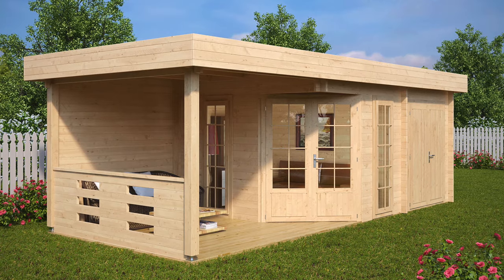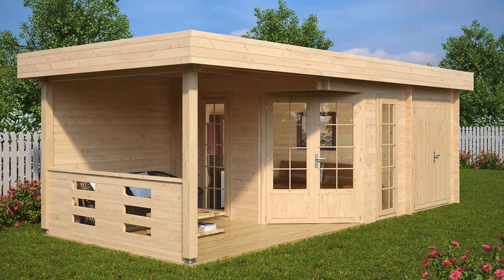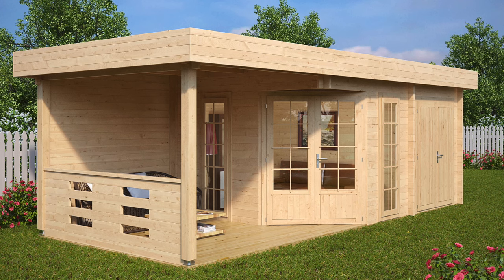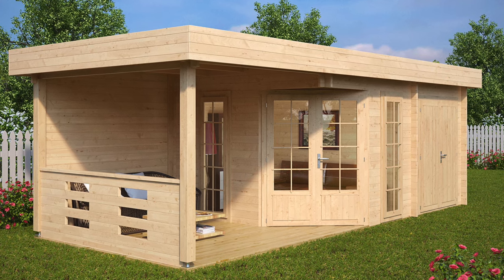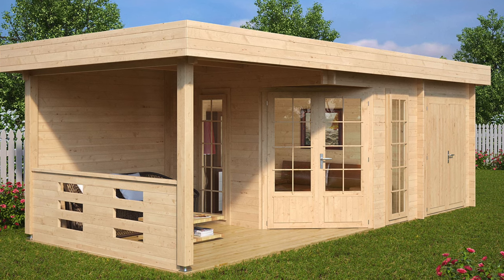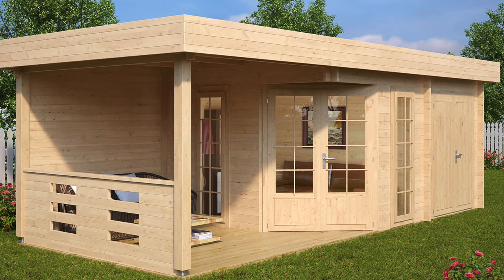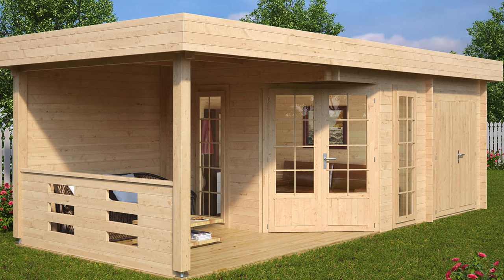The Paula Summer House has three functions in one very affordable garden building. It's been designed for smaller gardens where there is just not enough space for a separate shed, garden room and a shelter. The Paula Cabin is a seasonal garden building with single glazed windows and sturdy 40mm wall planks that make this summer house stable and long-lasting.